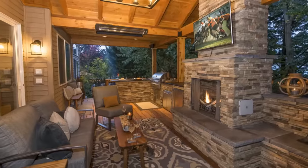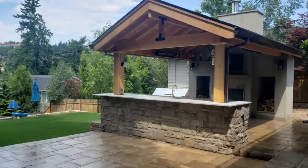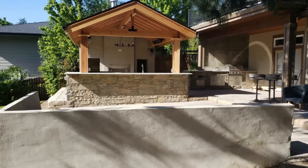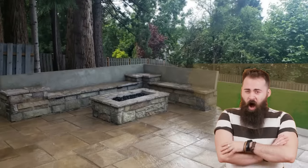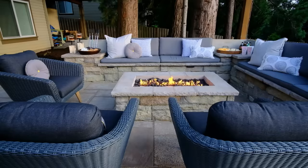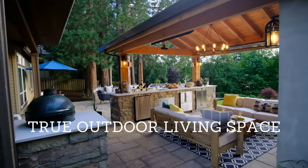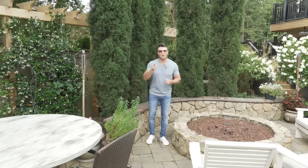A rug also adds color and texture to the space. Add rugs and pillows to a backyard and it becomes a completely different space — it creates a true outdoor living environment. That's the goal: to use your backyard as a living space. These softening elements, combined with all the other accessories we've discussed, make that possible.